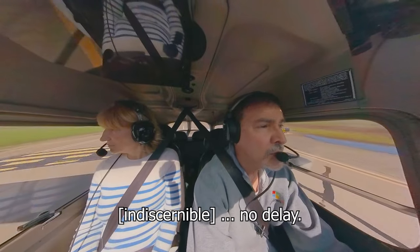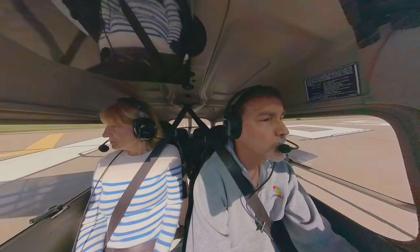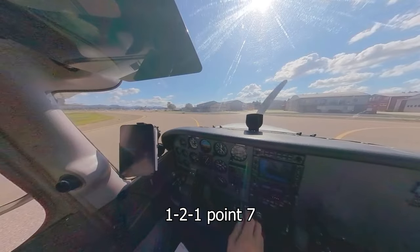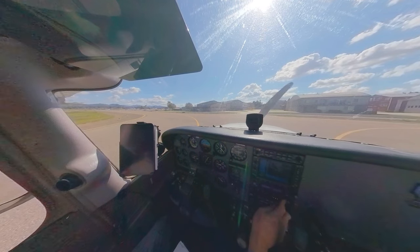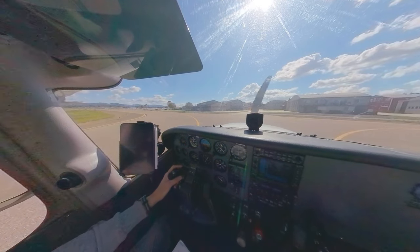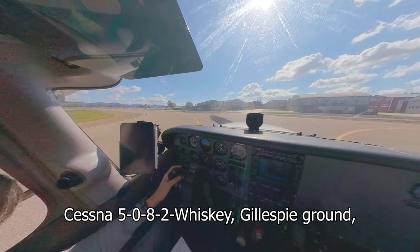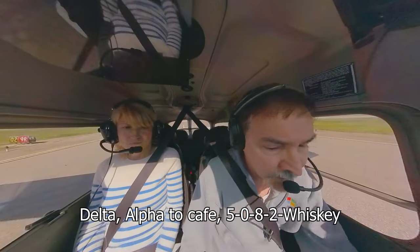Get right out of the way. Once we get off this runway, switch over to ground. Gillespie Ground, Cessna 5-0-8-2-Whiskey, clear of 27L, Delta-2, for the cafe. Cessna 5-0-8-2-Whiskey, Gillespie Ground — taxi to the cafe via Delta-Alpha. Delta-Alpha to the cafe, 5-0-8-2-Whiskey.